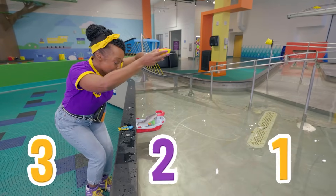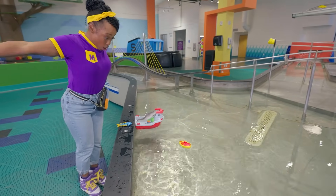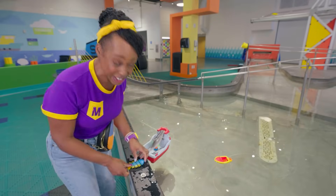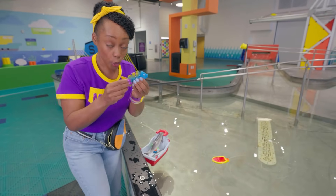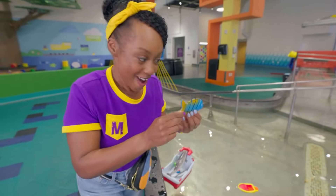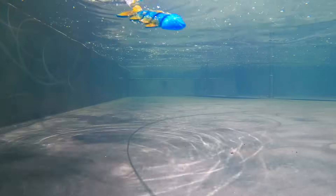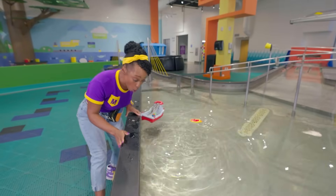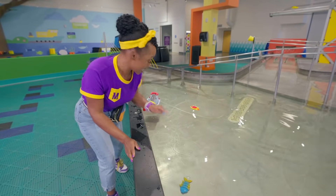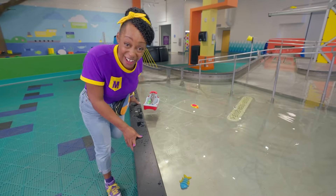Three... Two... One... Whoa! It floats! Let's try this fish — what do you think? Sink or float? Whoa! The fish sunk to the bottom! That means it's more dense than these boats that float!